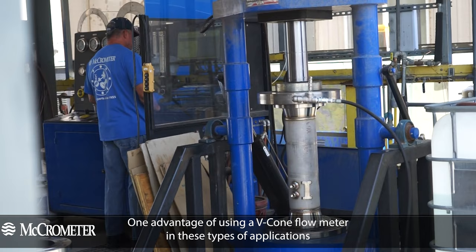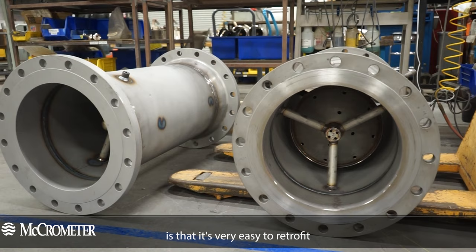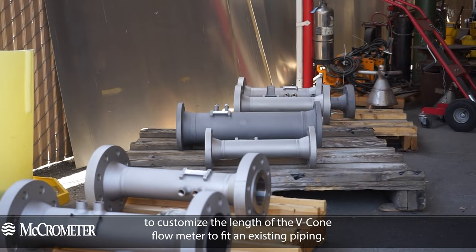One advantage of using a V-cone flow meter in these types of applications is that it's very easy to retrofit, because of the very low straight run requirements and the ability to customize the length of the V-cone flow meter to fit an existing piping.